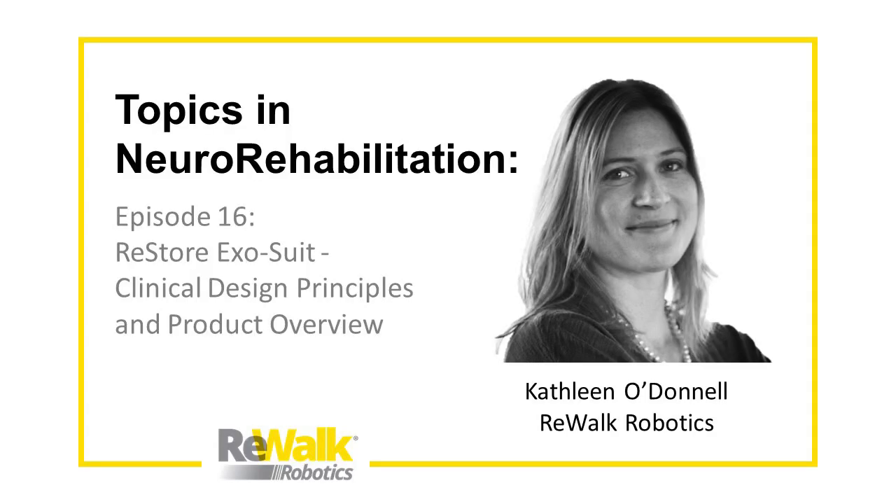Welcome back to Rewalk's Topics in Neurorehabilitation webcast. I'm Jill Butler, and today we'll be talking with co-host Kathleen O'Donnell, Director of Product Management and Strategy at Rewalk Robotics. Prior to joining Rewalk, Kathleen worked at the Wiest Institute for Biologically Inspired Engineering at Harvard University, where she combined her backgrounds in biomedical engineering and design to help lead the development and testing of exosuits, which eventually became our Restore. Kathleen's talk today will integrate research from our previous talks and discuss how it contributed to the motivation and design of the Restore exosuit.